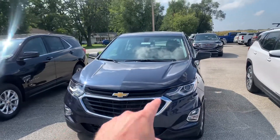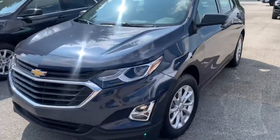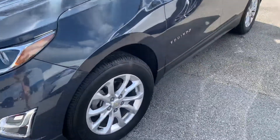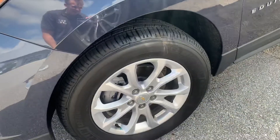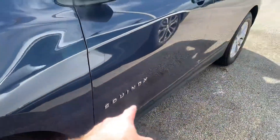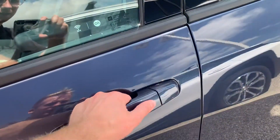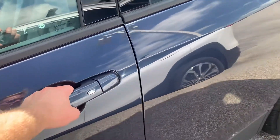We've got our chrome accents in the grille with the Chevy bowtie, fog lamps down at the bottom, Chevrolet headlamps up top, and Michelin tires on our stock Chevy wheels. Got our Equinox badge down there as well.